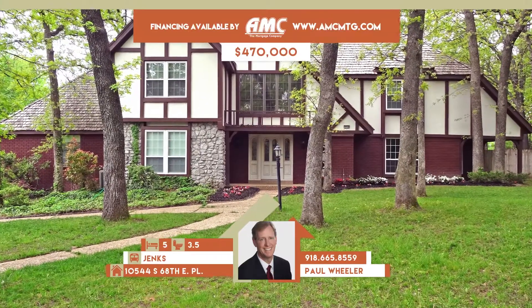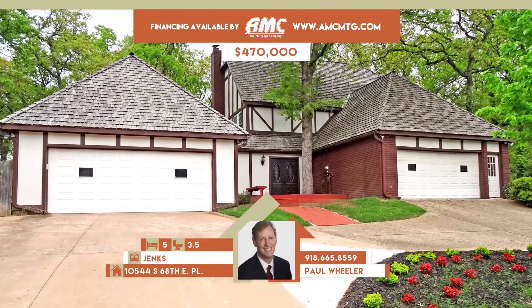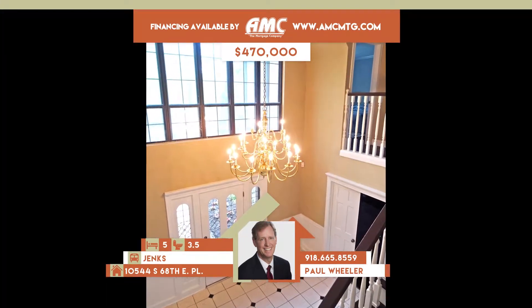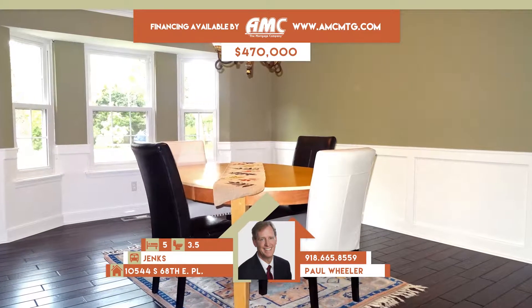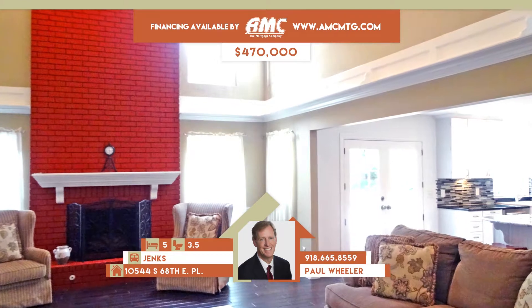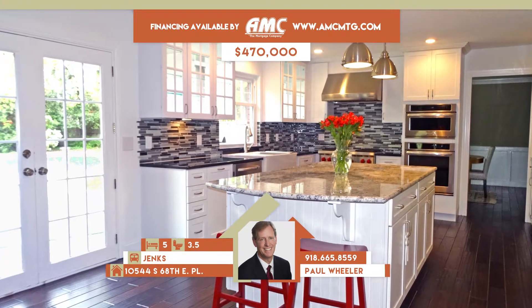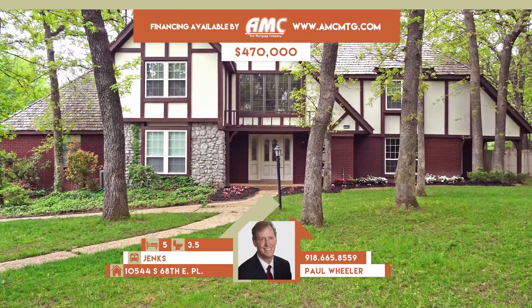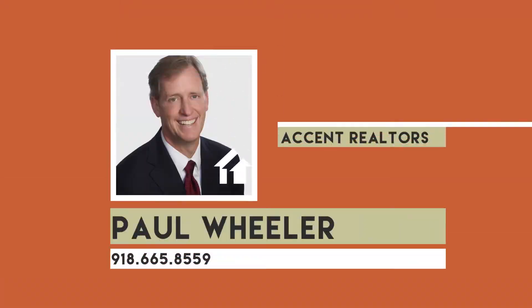10544 South 68 East Place in Tulsa. Beautiful home nestled among mature trees and lush landscaping with backyard paradise and new built-in pool. Family room has soaring ceilings, catwalk and fireplace. Granite island kitchen has stainless appliances, pantry and breakfast bar. New HVAC. Four bedrooms, three full and one-half baths. Jenks schools. Call Paul Wheeler at 665-8559.